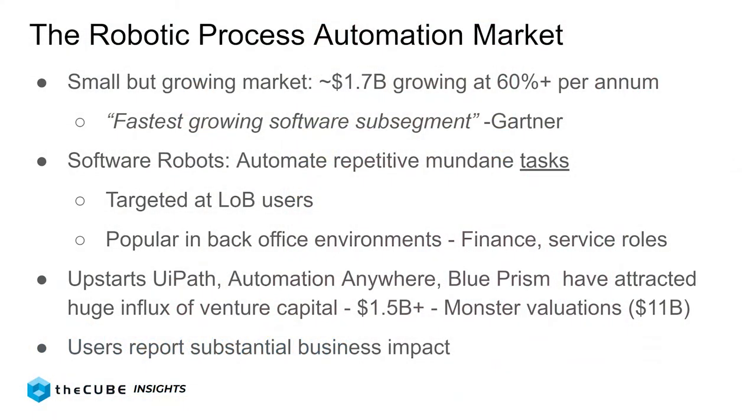Gartner calls it the fastest-growing software sub-segment that they track. Gartner just put out a Magic Quadrant on this space, which is always interesting reading, despite what you think about Magic Quadrants. It's essentially software robots that are automating repetitive, mundane tasks — and I underline tasks because it's largely simple tasks that are being automated in a big way, as opposed to really big, complex processes. They tend to be targeted at line-of-business users, and they're very popular in finance, service roles, and back-office areas where there are repetitive, common tasks that people frankly hate.